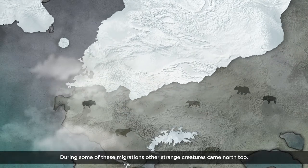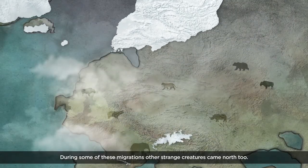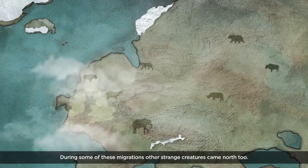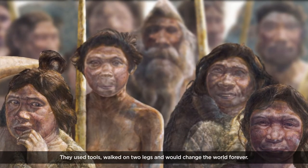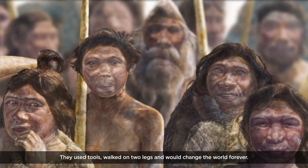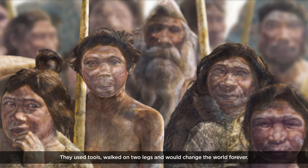During some of these migrations, other strange creatures came north too. These animals were different — they used tools, walked on two legs, and would change the world forever.